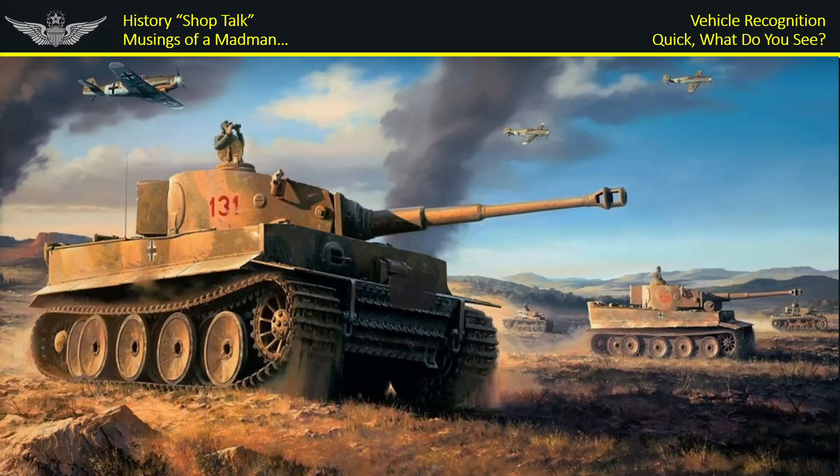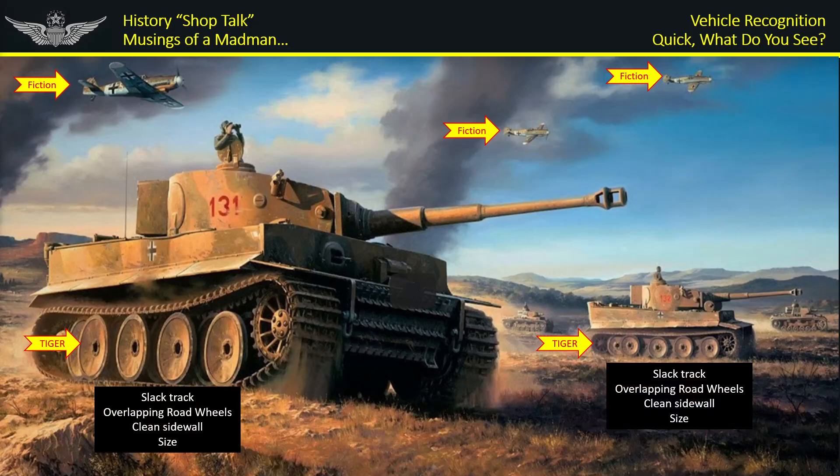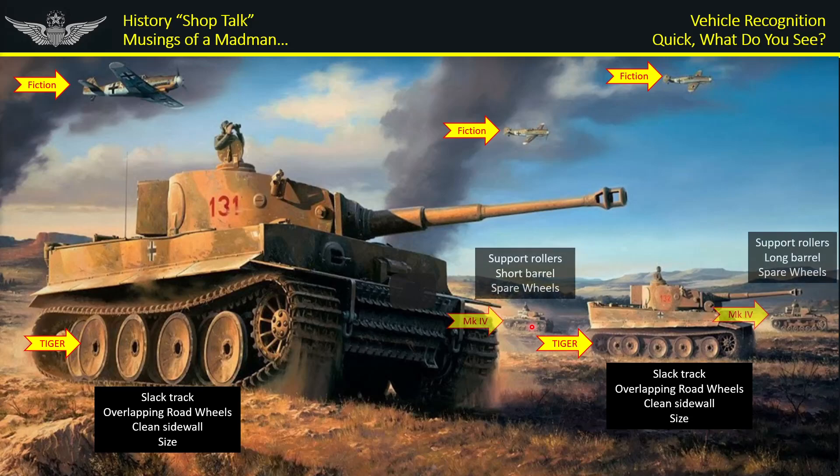To suggest every tank commander was wrong in every engagement in the entire theater is just not plausible. Let's put the training into effect: this painting shows two obvious Tiger tanks — big, smooth, flat sideboards, slack tracks, big overlapping wheels. I actually missed two other tanks in the image at first. But when I saw them, almost immediately I recognized: short barrel, that's not a Tiger. There are support wheels, road wheels, and spare tires visible — clearly a Mark IV. Short barrel, support road wheels — definitely not a Tiger. You're not going to mistake that.